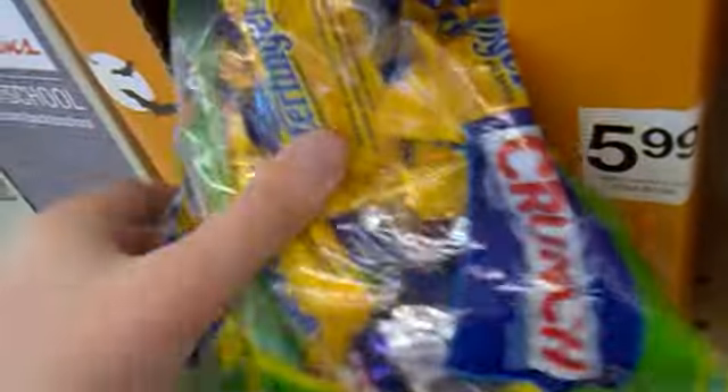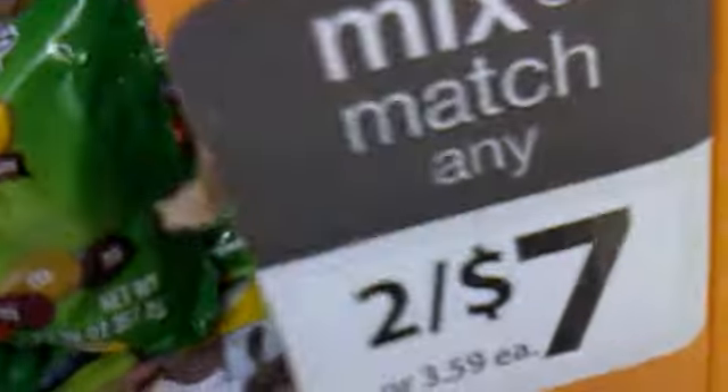They have some pretty cool Halloween candy out here. This one is like $5.99. This one is like two cents. The M&M's — a bag of M&M's.